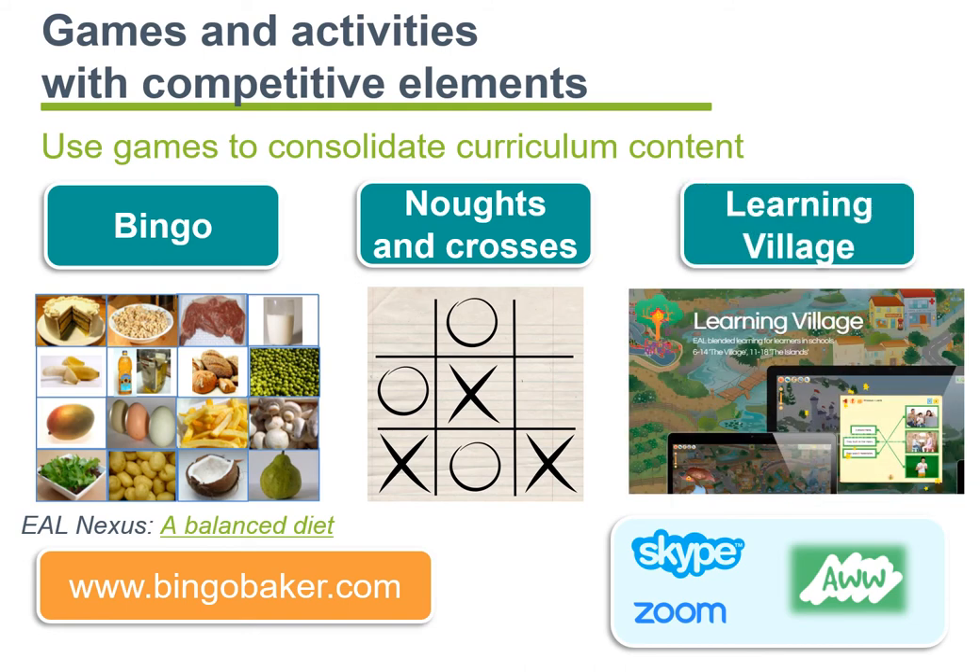We should also mention Learning Village, an online software which includes a very large amount of lessons for EEL learners in the British context. It includes activities where learners can play English language games against one another or against anyone in the world currently logged in. We should mention that the program is not free, but it is nonetheless a very effective product directly tailored for EEL learners.